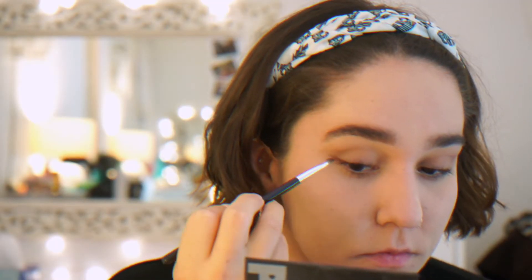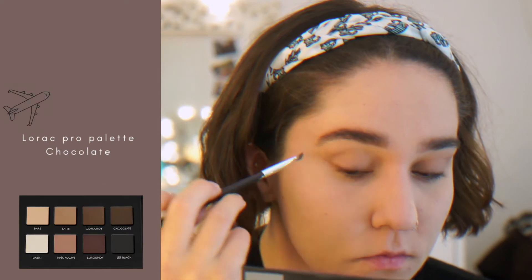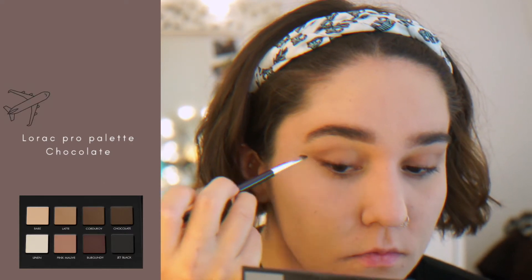Then I'm going in with an angled brush in the shade Chocolate, and I'm going to make a soft faux wing by making small strokes.